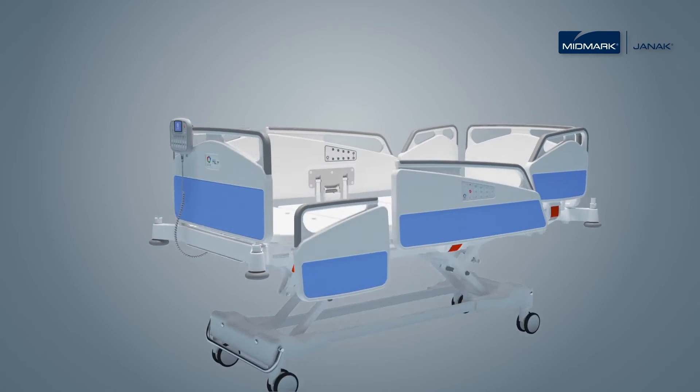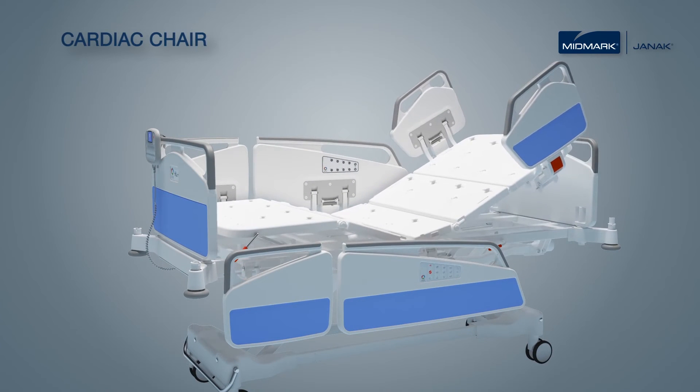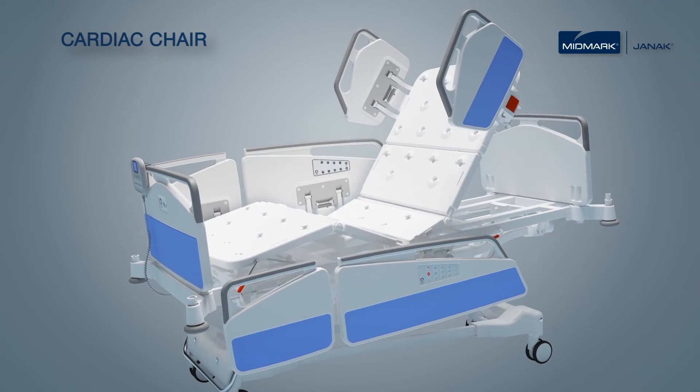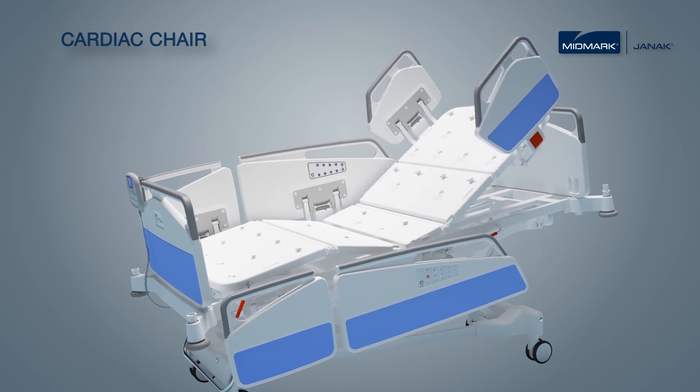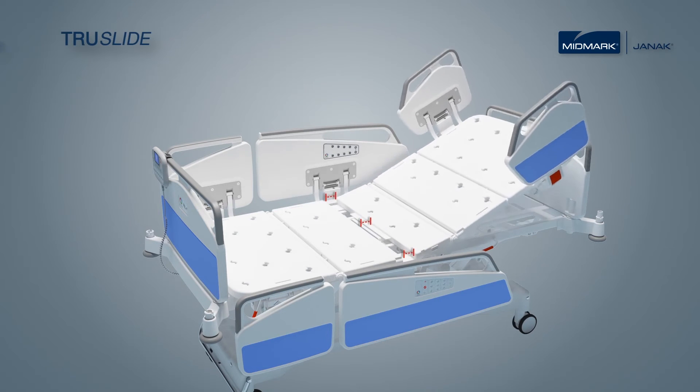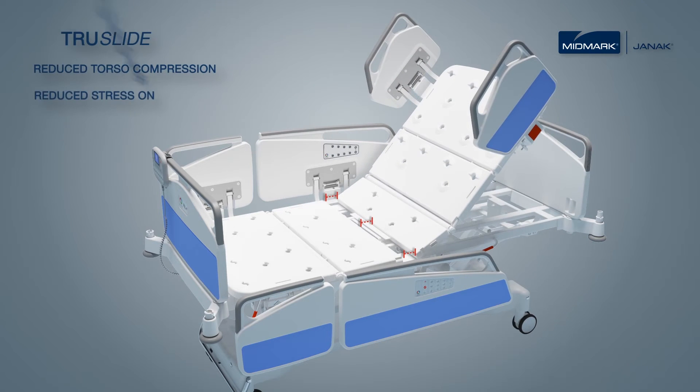ProTilt features cardiac chair position on a single key. Its sequential movements add comfort to the patient. Innovative TrueSlide technology by Midmark India is designed to support patient positioning and comfort. While the backrest inclines, seat section 2 slides along, which increases effective seat length. It results in reduced torso compression, stress on sacrum and improved patient comfort.